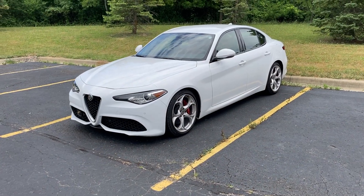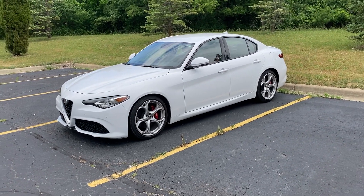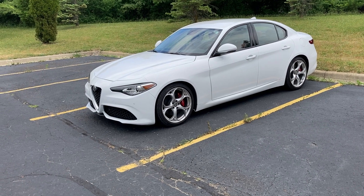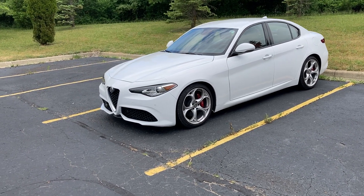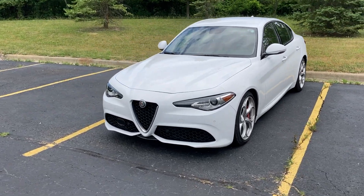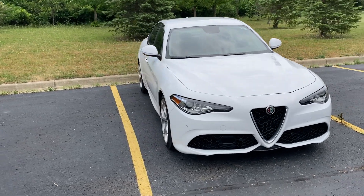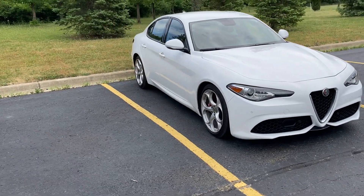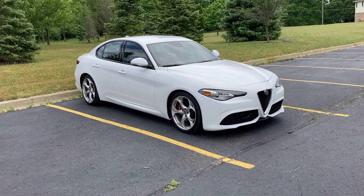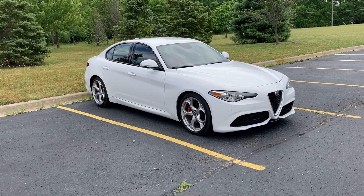Hey everyone, I'm here with the 2019 Alfa Romeo Giulia Q2 sedan. This is the TI Sport with the 19-inch five-hole design wheels. This is the TI Sport — not the Nero package. It's got the red sport seats inside, no forward collision warning, no blind spot, rear wheel drive. It's got about 7,000 miles on it and this is just a loaner car while my other Giulia is in the shop.